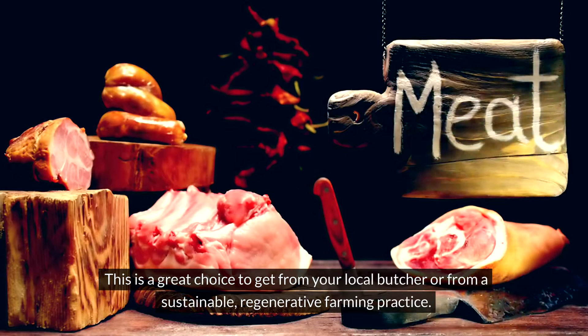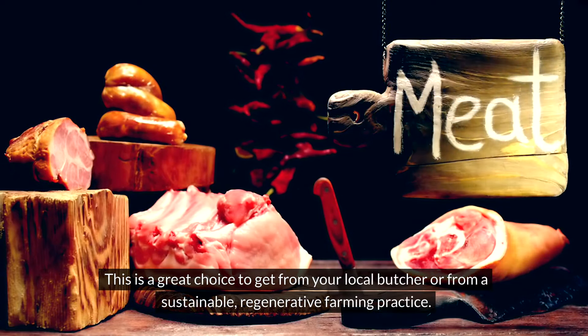This is a great choice to get from your local butcher or from a sustainable, regenerative farming practice.